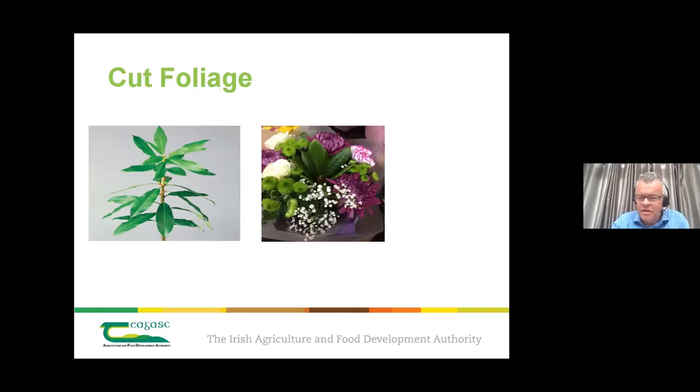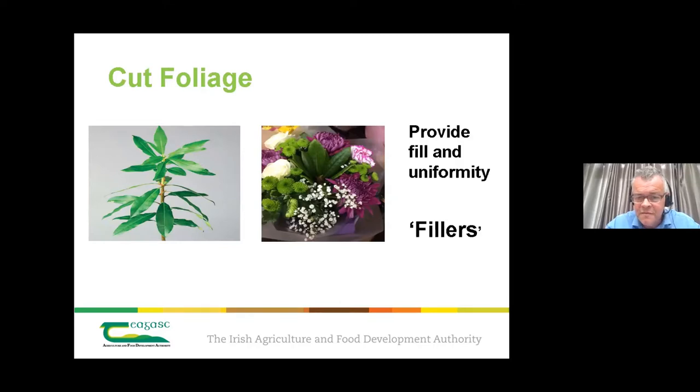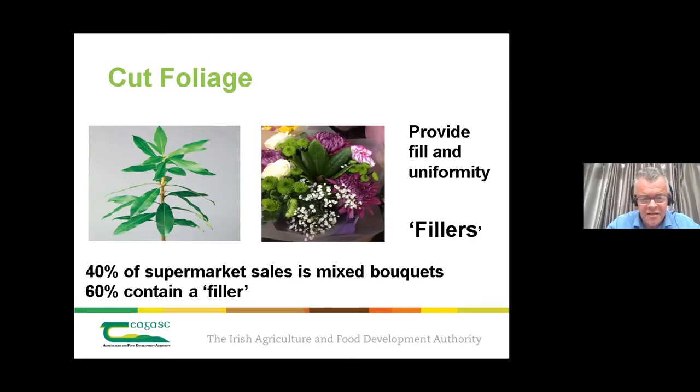For those unfamiliar with cut foliage, it refers to green stems or differently coloured stems that can be used in mixed flower bouquets, giving fill and uniformity to a bouquet arrangement. The picture shows a pittosporum with some gypsophila — gyp is a flower filler. Today we're talking about Irish green fillers by and large, and a few figures to put things in context.